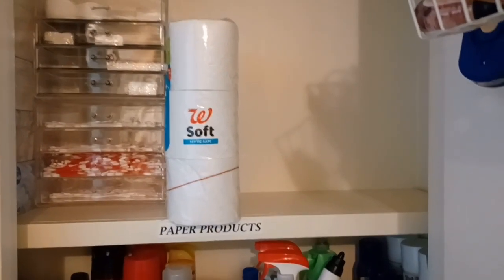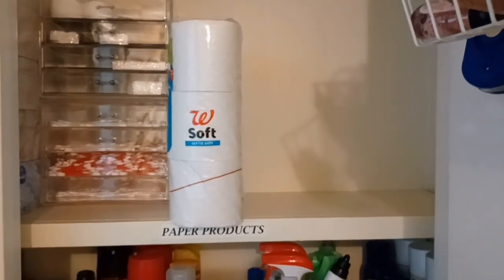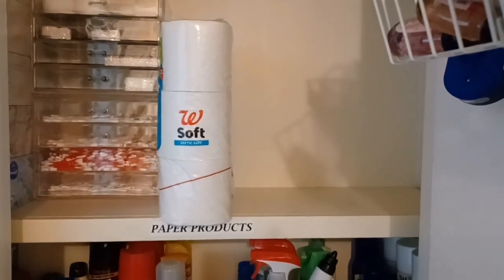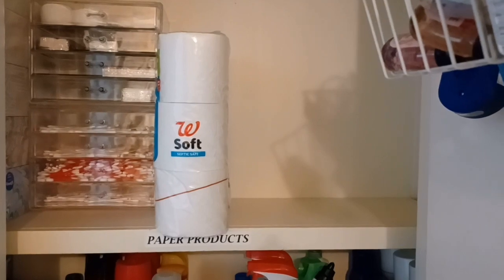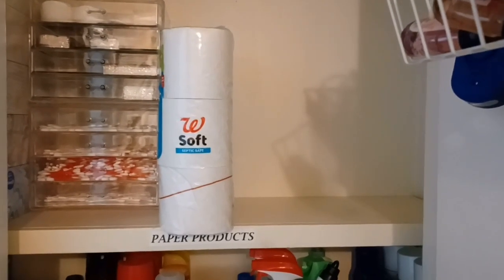I could very well put the toilet paper on the shelf just like this, but I feel like it's not really convenient, so I'm going to take it out of the product packaging and go ahead and put it on the shelf in a more neat and concise manner.